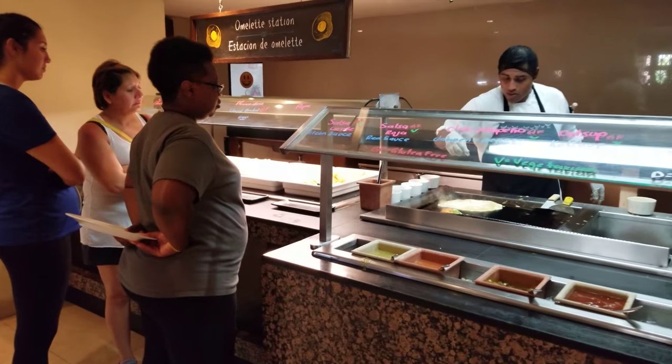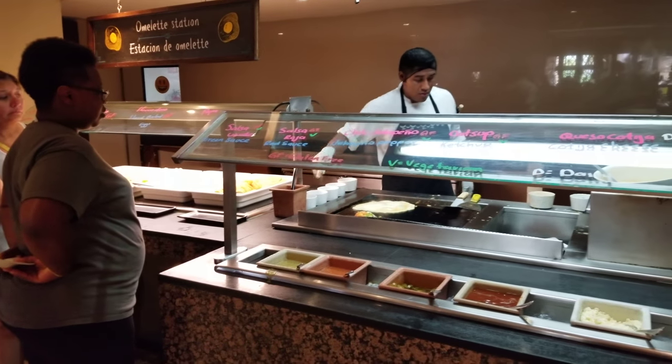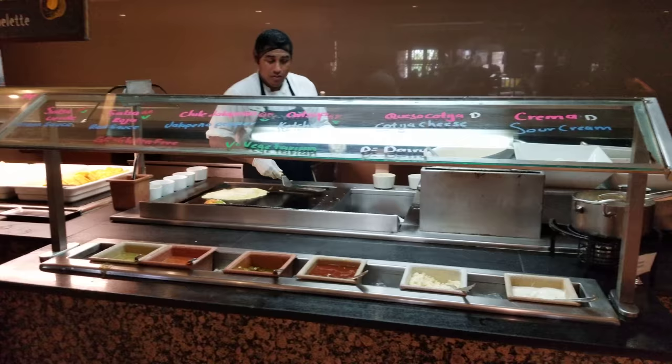And since omelettes are usually the busiest place, there are three made-to-order omelette stations.